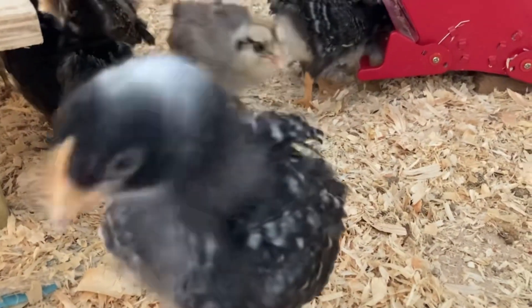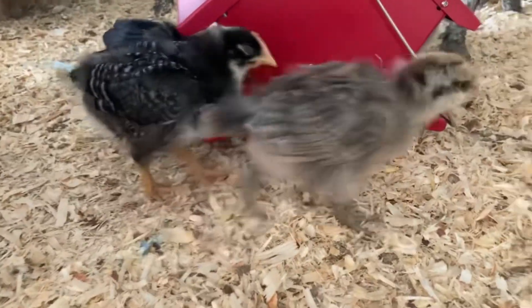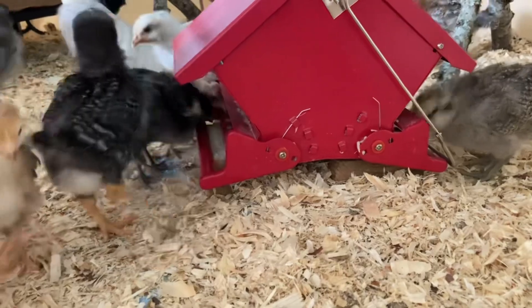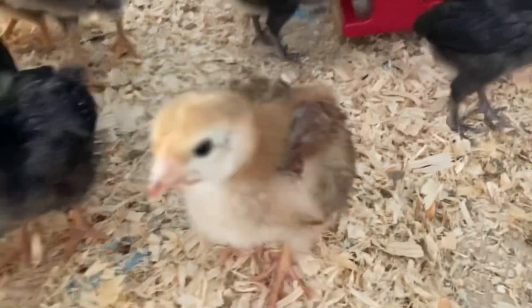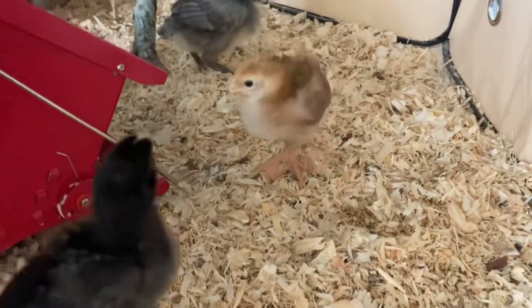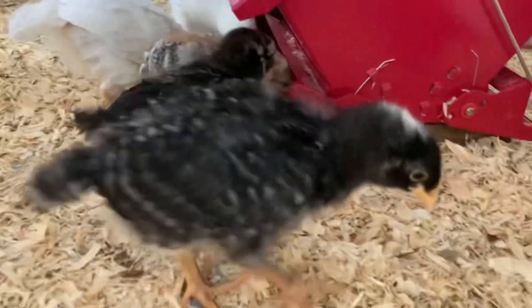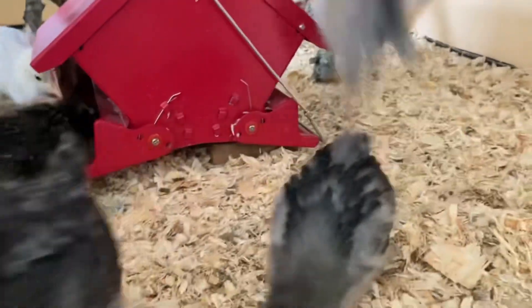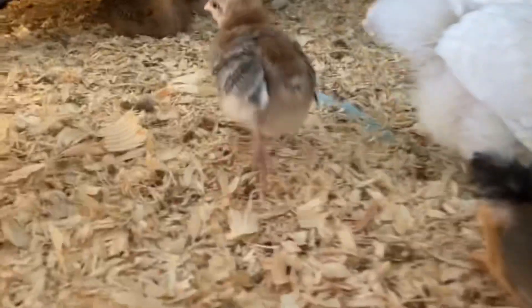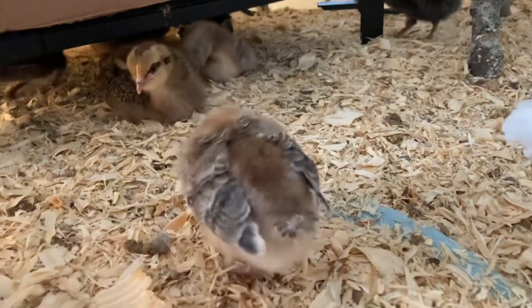She's a Barred Plymouth Rock. She is an Americana. She's a Barred Plymouth Rock. I think that's my Royal Darling Red because she's got a cross on her head. That's a Sapphire Gem — that's a nosey one! I got two Sapphire Gems, a light one and a dark one. Two Barred Rocks. That is a Blue Laced Red Wyandotte.